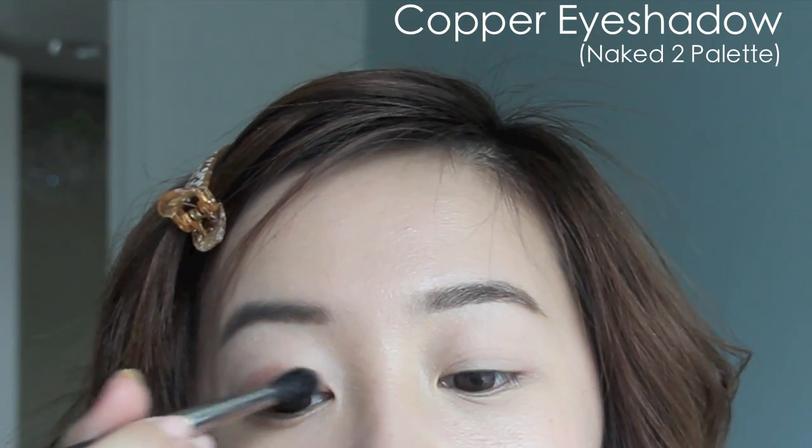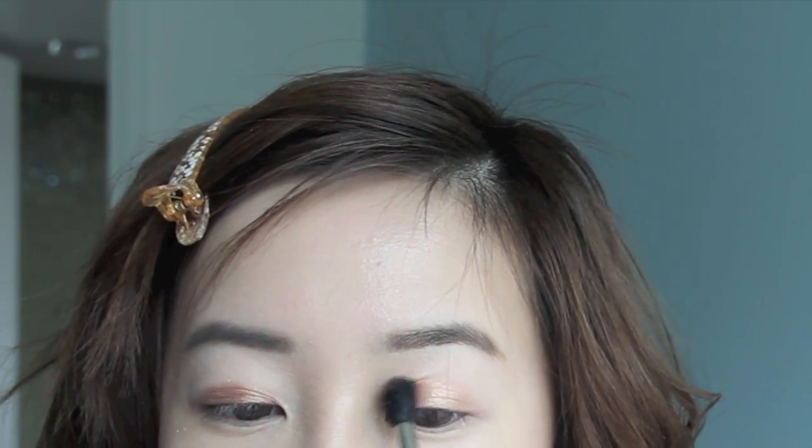I'm taking this copper eyeshadow and applying this on my lids. Remember, you don't have to apply eyeshadow — I just wanted to warm up my eyes a little. Plus, I noticed when I was watching Dream High 2 that a lot of the girls wore copper on their eyes.